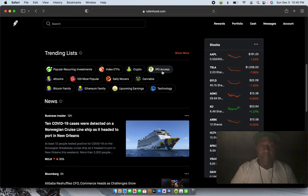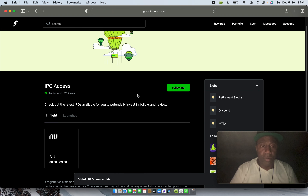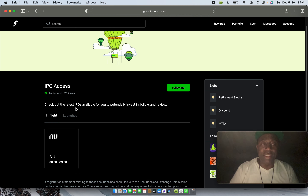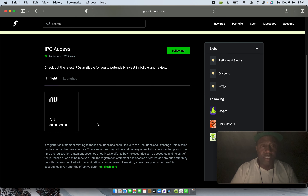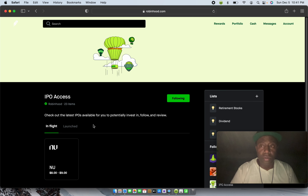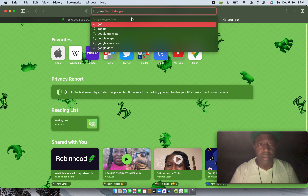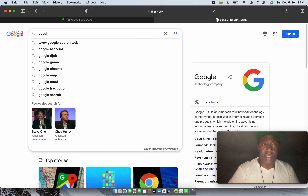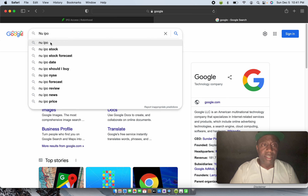They also have IPO access — this is a great one. I'll hit the follow button on my computer. IPO is an initial public offering, meaning you'll get a chance to invest in a new company startup right when it comes out. There's a list you can get on. Right now they have a company called INU. If you want to know anything about these companies, you can look it up right here on the platform, or you can go to Google. I'm going to hit the plus button and go up to my search bar.